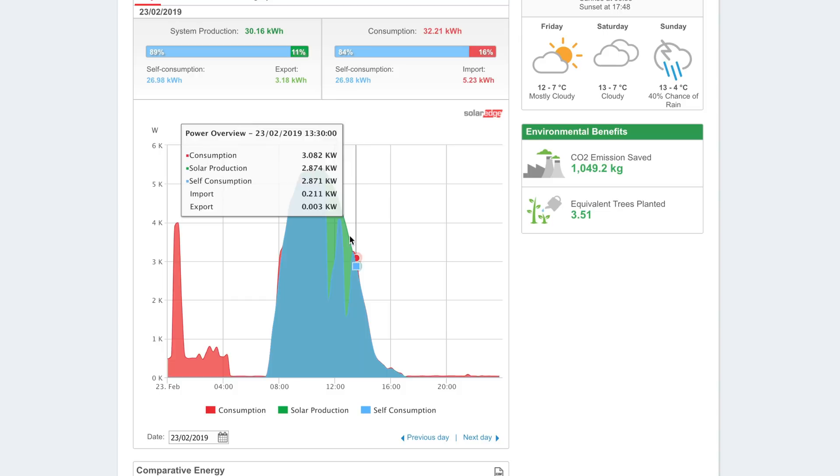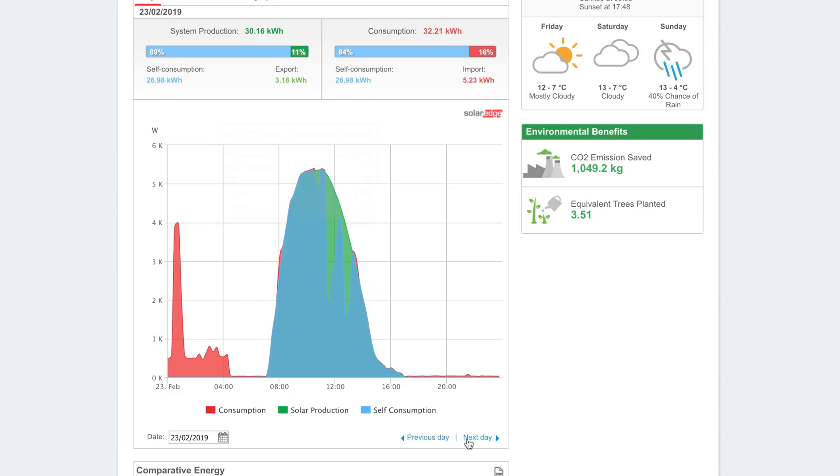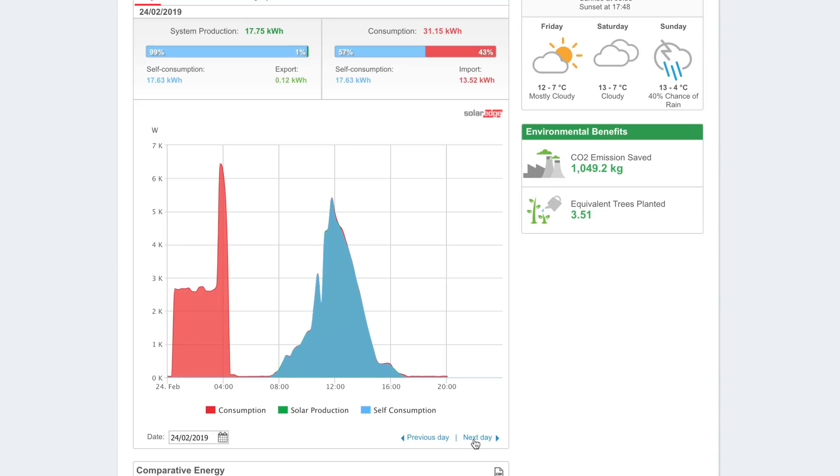Here's the 23rd — one of the days I mentioned. I was watching the app as this was happening: we were pumping out to the grid while the Powerwall still had capacity and the water could have been heated. That was a strange day. The 24th was another not too bad day.